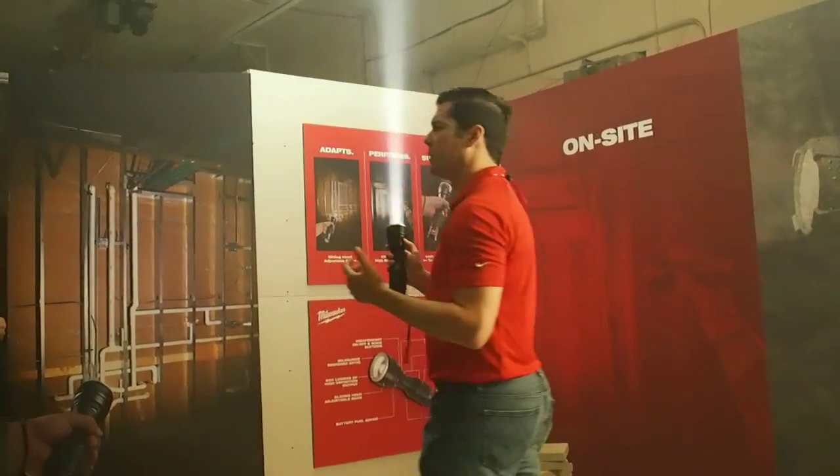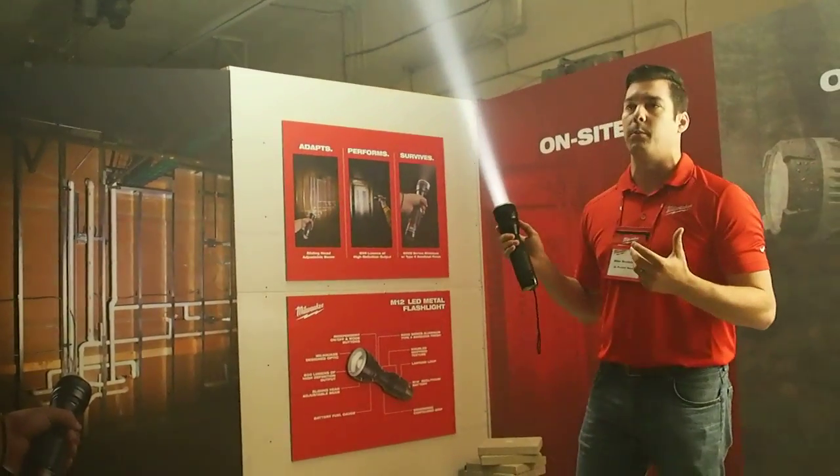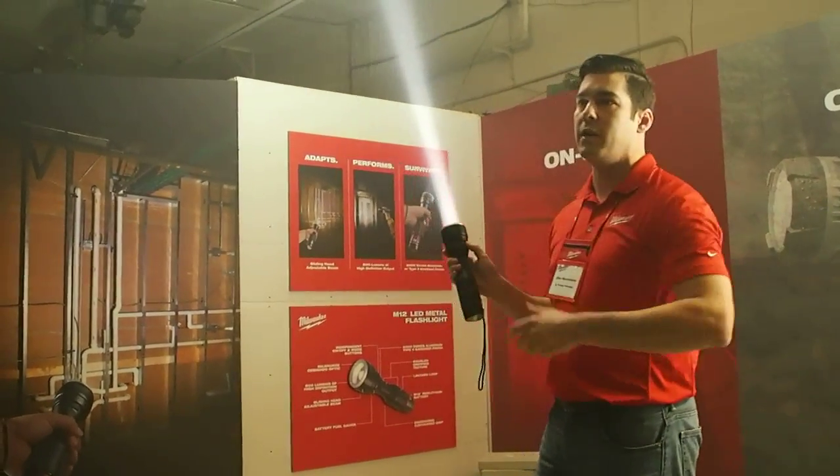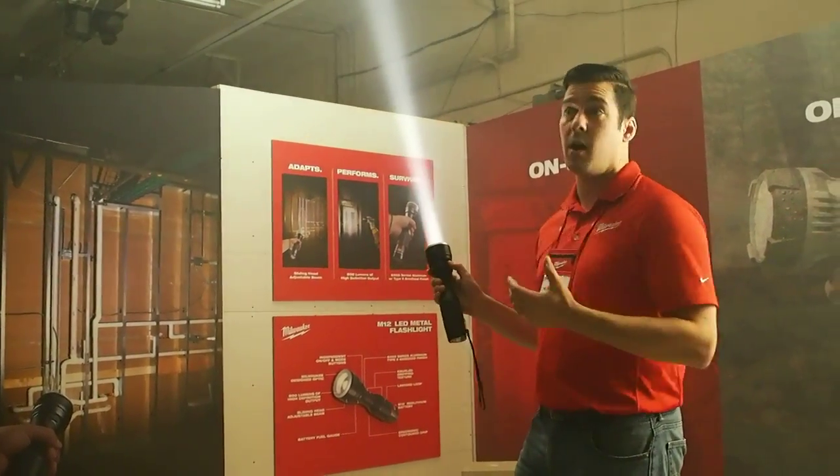So, 800 lumens of output at 325 yards of beam distance — this has a ton of output for anyone who's in an MRO trade, a service trade, any of the readers who need a flashlight not just on-site, but probably off-site as well.